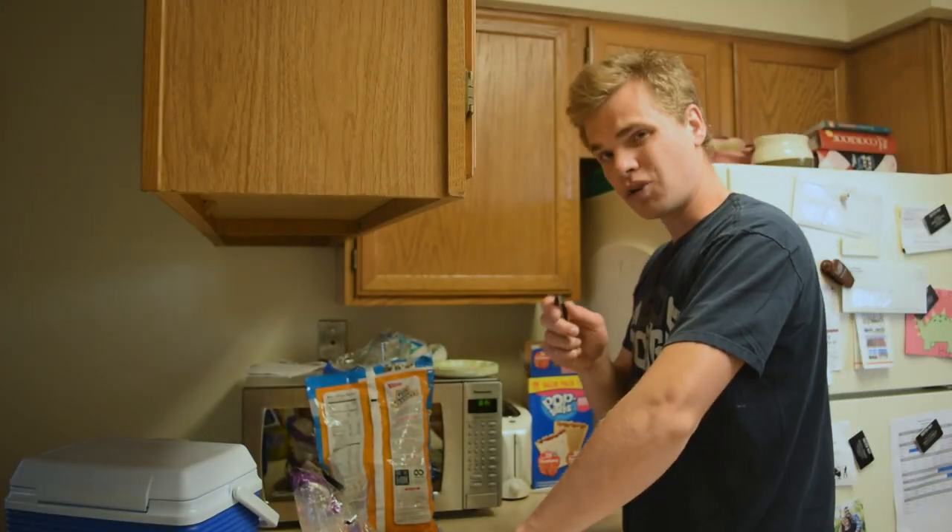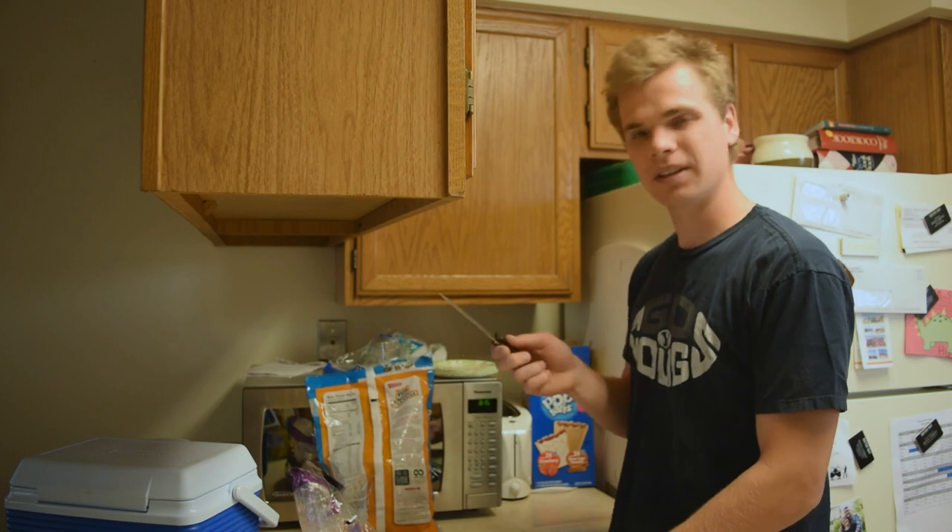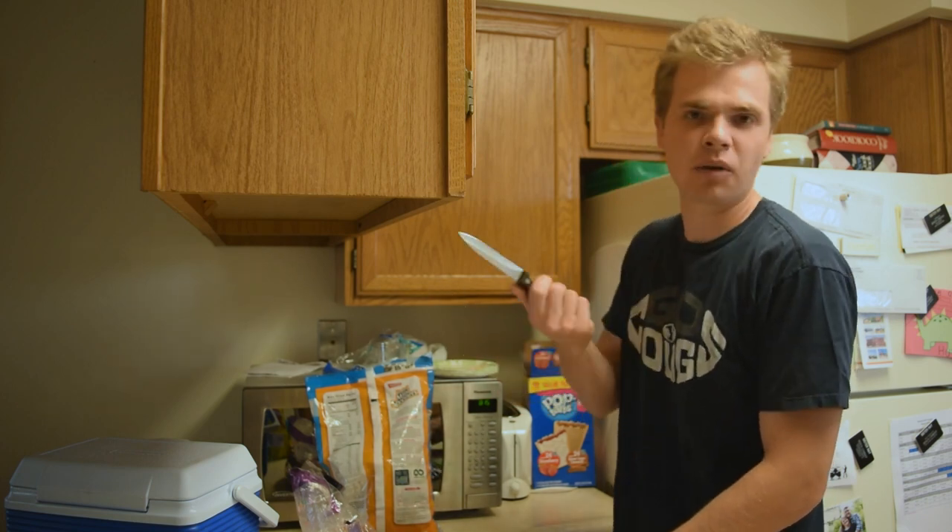Alright, this week we're going to try something new. Instead of filming at the end of the week and posting it, I'm just going to film something every single day. Let's see how that works.